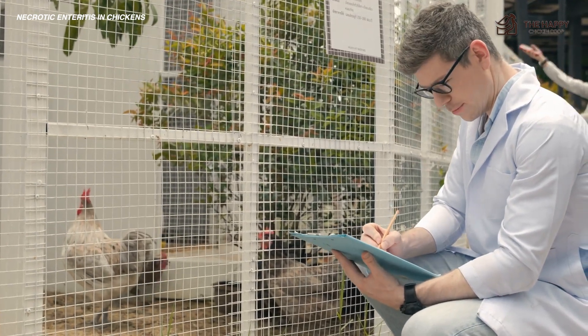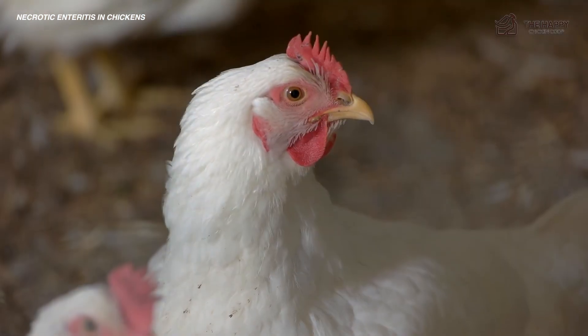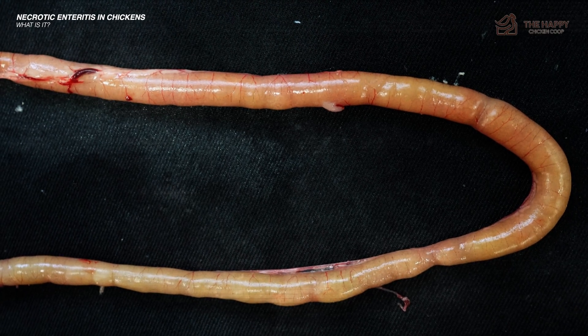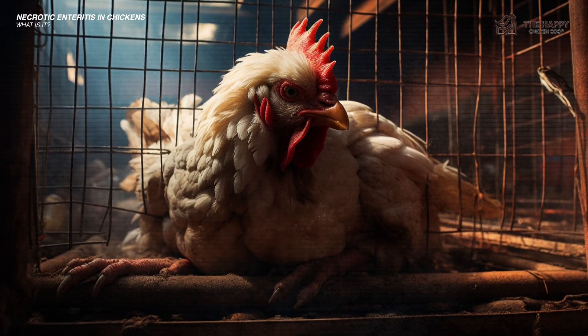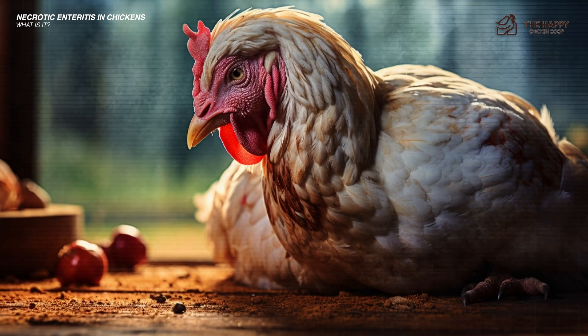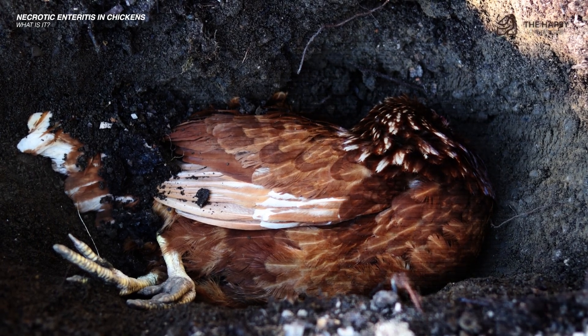Let's first get into what it is. Enteritis in poultry is an enteric disease prominent among chickens, incredibly juvenile broilers. It is characterized by scars of necrotic tissue on the intestinal lining. Necrotic enteritis is a severe illness that happens only briefly. Most owners notice a significant drop in energy levels in their chickens, and depression can be followed by sudden death.